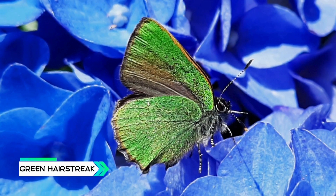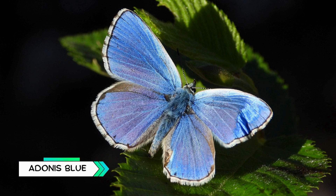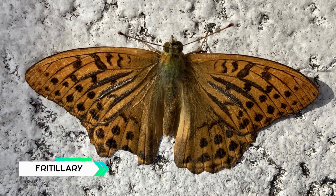Green Hairstreak, tiny, shiny green butterfly from Europe. Tiger Swallowtail, yellow and black stripes like a tiger. Adonis Blue, a dazzling sky-blue butterfly found in Europe. Silver Washed Fritillary, has shiny silver streaks on its wings.